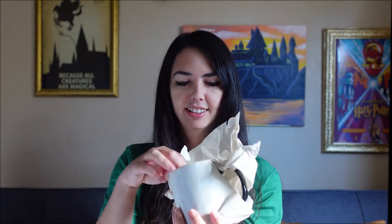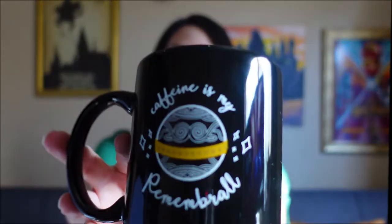The first thing I see is this pretty heavy little box. Feels like Christmas every time I'm doing this. I think it might be a mug by the looks of it. Yes, it's a coffee mug. It says 'Caffeine is my Remembrall.' For anyone who loves coffee, it wakes you up and helps you remember everything you need to remember. That's really cute.